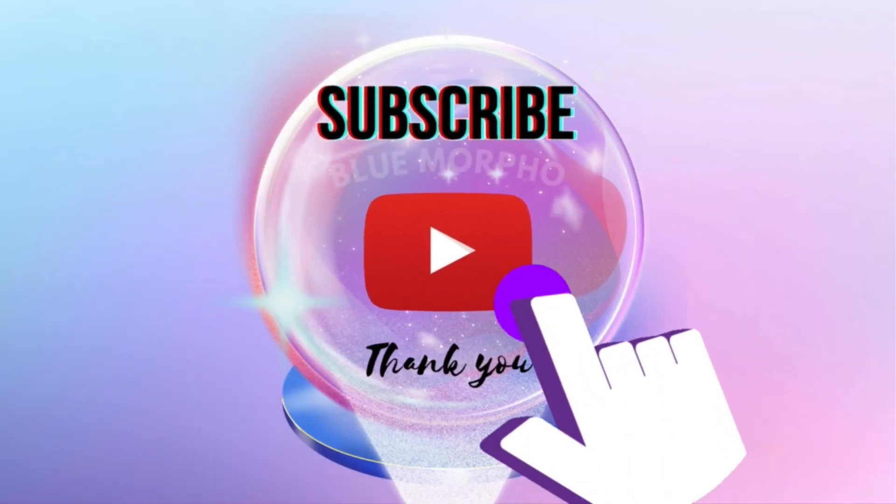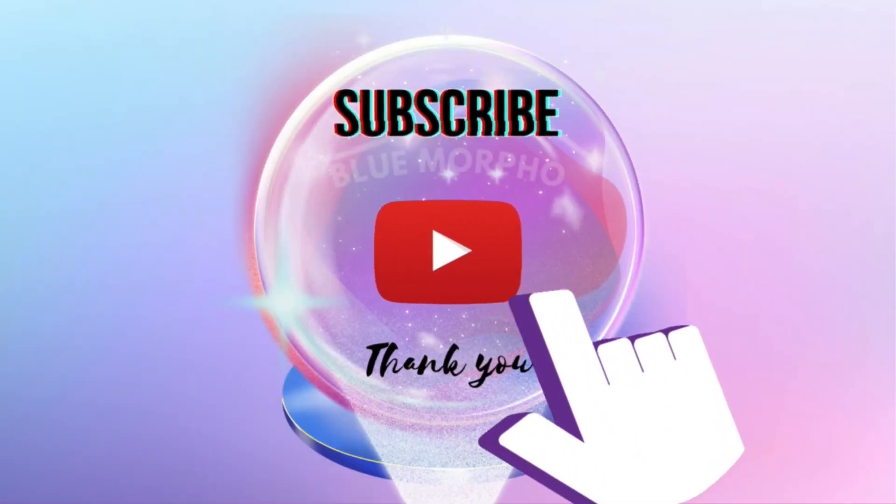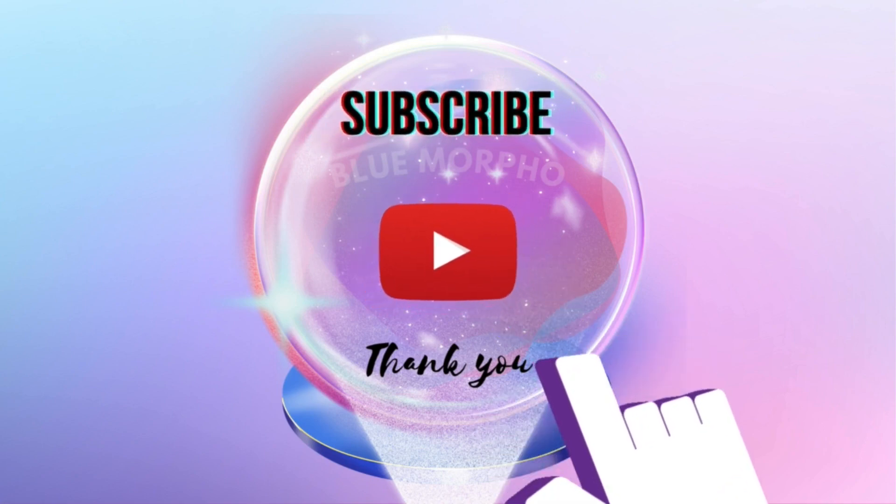Hammer that subscribe button, join the conversation below, and spread the joy by smashing that like button. Thank you for watching.